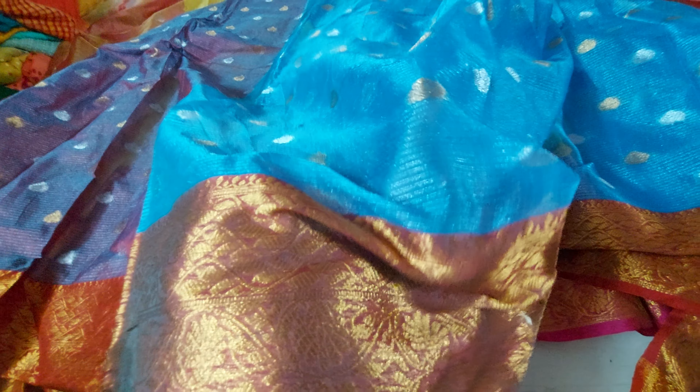This is a beautiful sari — a very, very light weighted organza silk sari.